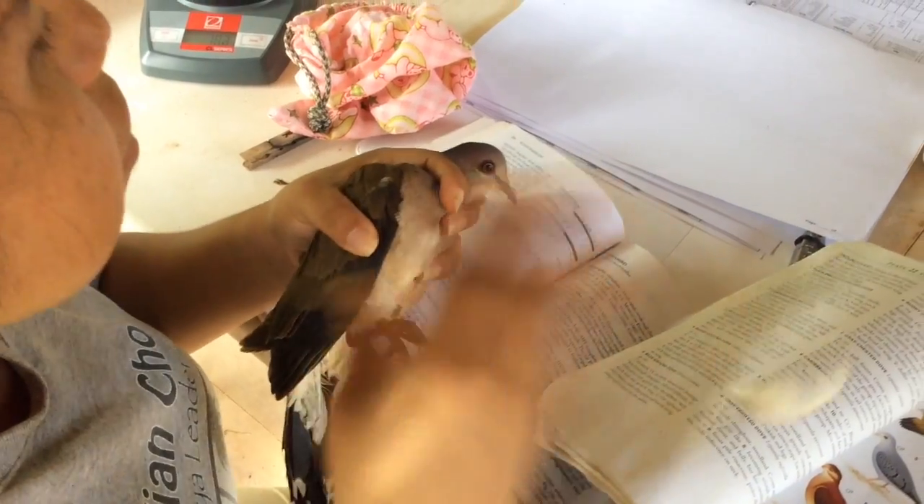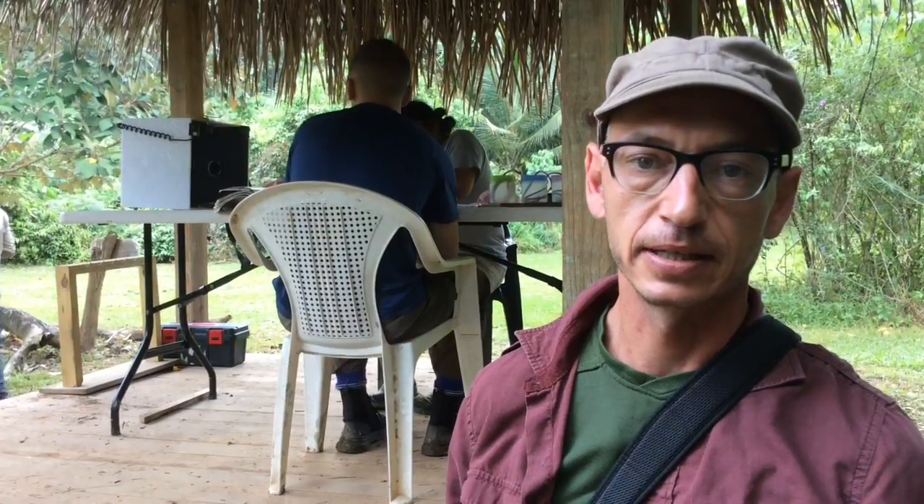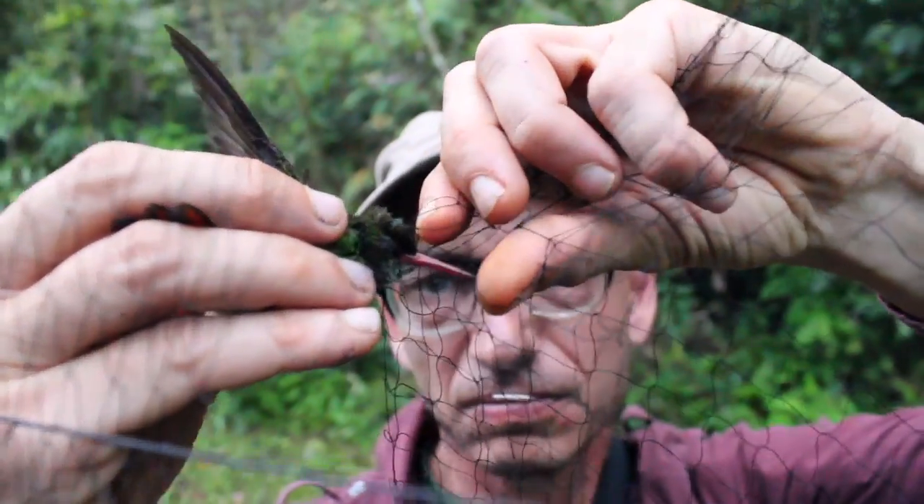To do that, we also measure the bird — we measure the wing, we measure the tail — and we write all that down in our little book. Then we send that data to an office in North America where all the banding data goes. That's what we're doing today.